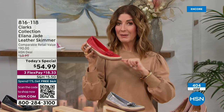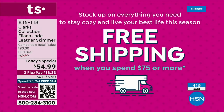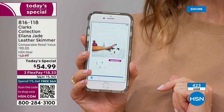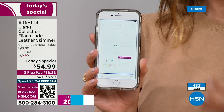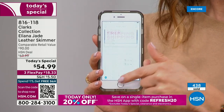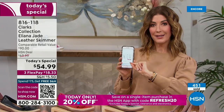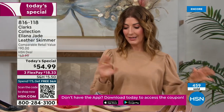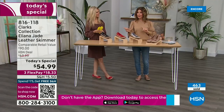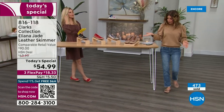Free shipping on any order of $75 or more. There's also a coupon code on the HSN app — 'REFRESH20' — which will save you on other Clarks products coming up. Download the HSN app on any smartphone, type in the code, and save on upcoming styles. And look how easy this shoe is — no laces, no zippers, no straps, no buckles.